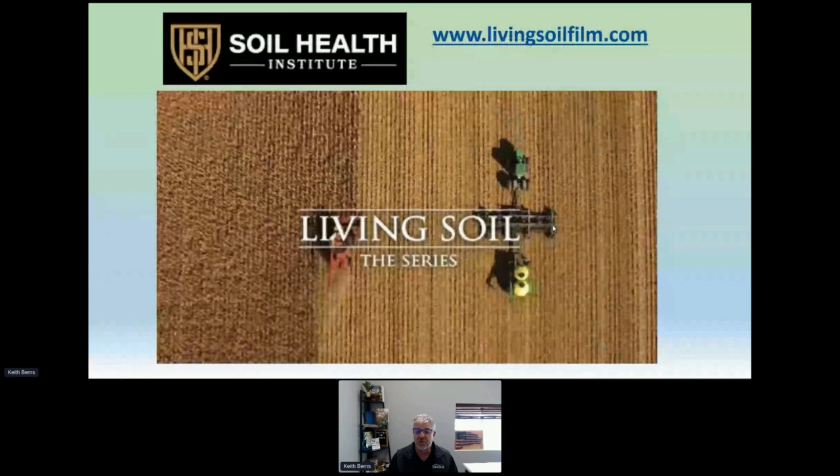One of the cool things we've been able to do is have associations with lots of other companies and organizations, like the Soil Health Institute. If you've never watched the Living Soil Film, I would encourage you to watch it — it's free on YouTube, watched over 3 million times. The Soil Health Institute came to us and said they wanted to make a documentary about soil health and cover crops, and film us taking our seeding equipment to the field at the same time we're harvesting.